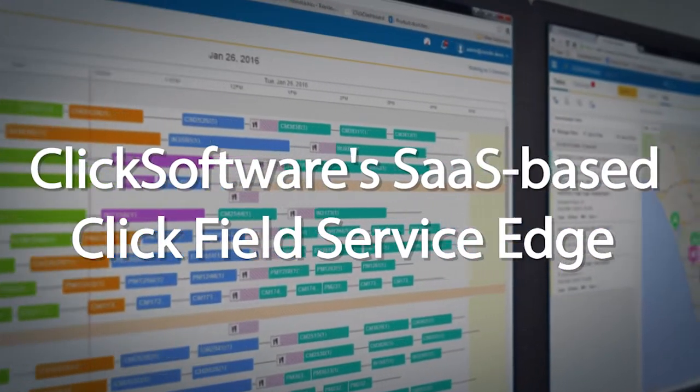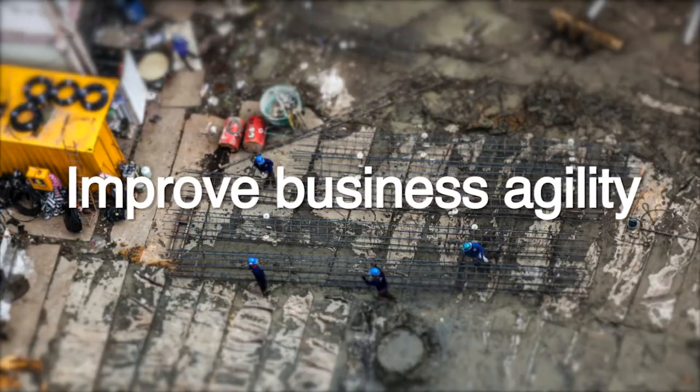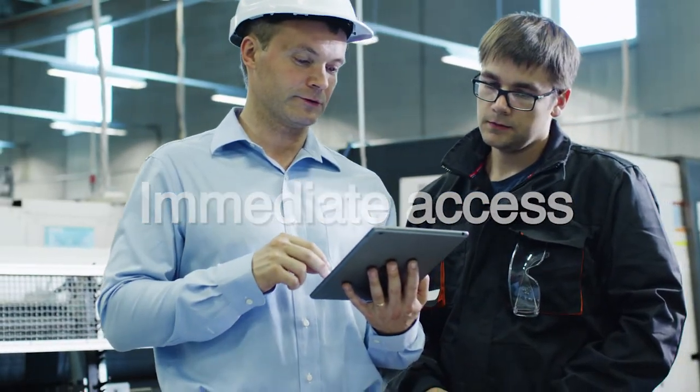Qlik Software's SaaS-based Qlik Field Service Edge enables customers to do just that — improve business agility and accelerate innovation with frequent automated upgrades, which give you immediate access to new features without the disruption.